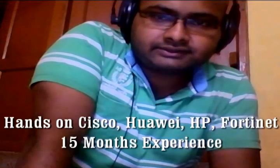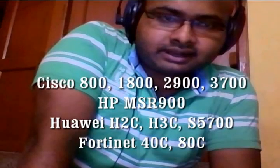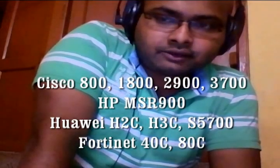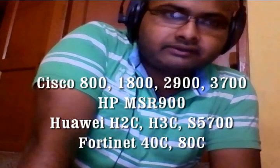Throughout these 15 months I have had hands-on experience on Cisco, Huawei, HP and Fortinet routers and switches. I have worked with Cisco 3700, 2900, 800 and 1800 series routers and switches, HP MSR 900, Huawei H3C routers and 5700 series switches, 4840C, 80C and so on.